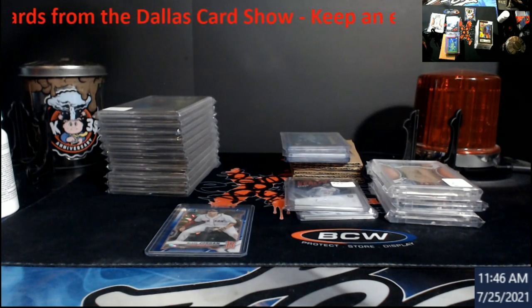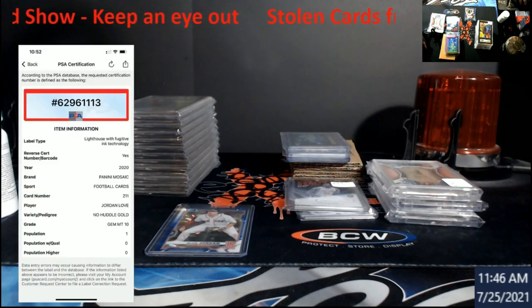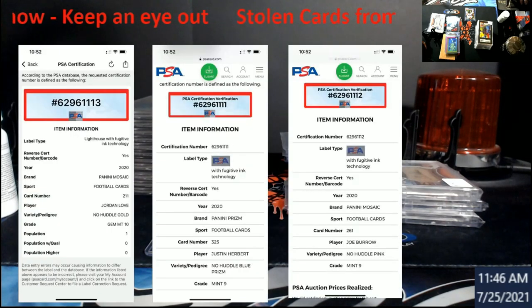It was a total of three cards and I'm going to pull all three up right now. Keep in mind he did not have pictures of these slabbed — he had them raw — but I'll go into a little bit of detail on all of them.